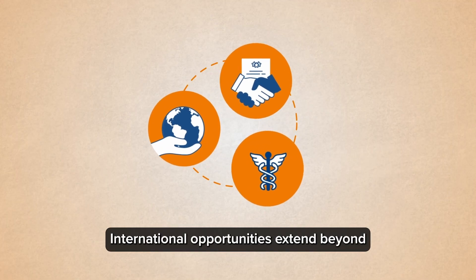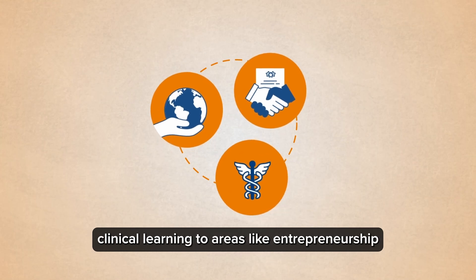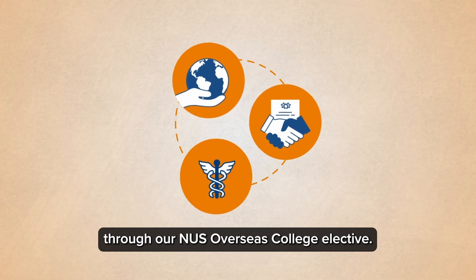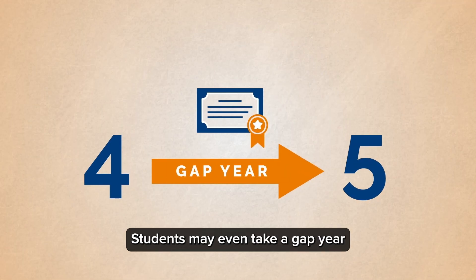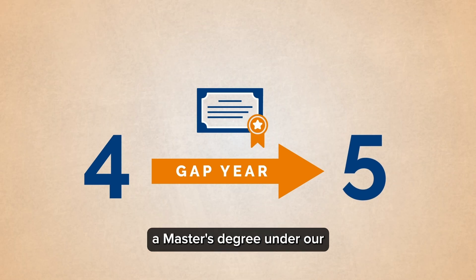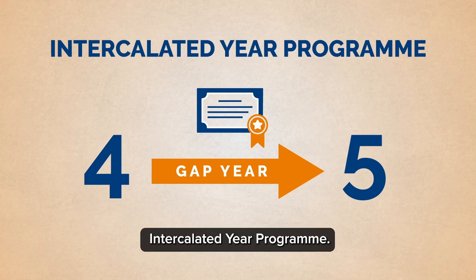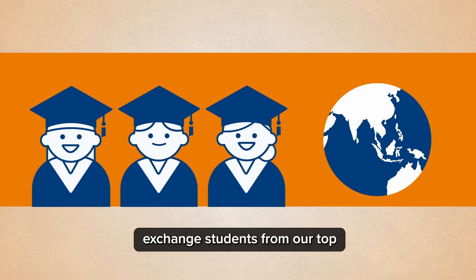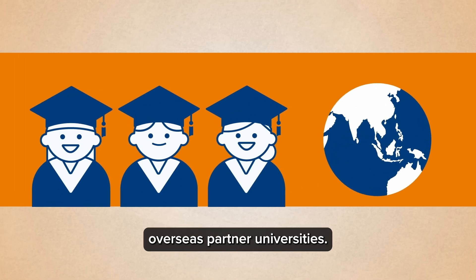International opportunities extend beyond clinical learning to areas like entrepreneurship through our NUS Overseas College elective. Students may even take a gap year between year 4 and 5 to pursue a master's degree under our intercalated year programme. Students can also interact and learn from exchange students from our top overseas partner universities.